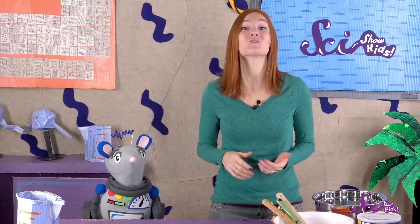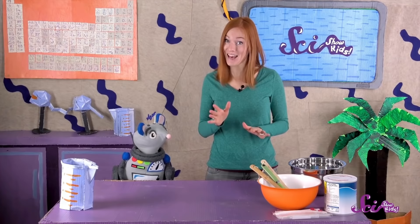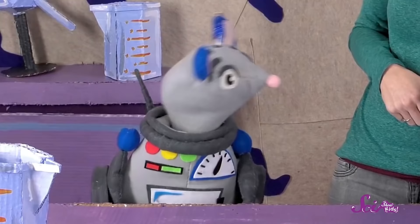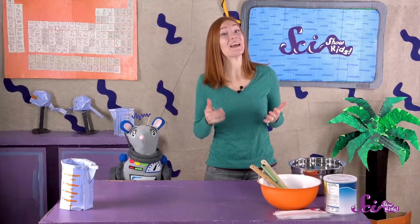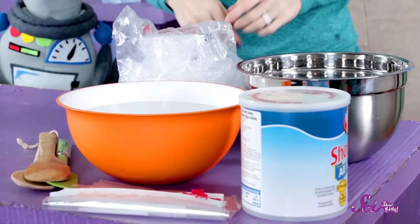Shortening is a kind of fat, much like blubber is. So we can use it to see if it'll keep me, or at least my hand, warm, even when it's dunked in ice cold water. I'm going to leave one hand just the way it is, and cover the other with shortening. Then I'll put both of my hands in ice water to see what happens. What do you think will happen, Squeaks?